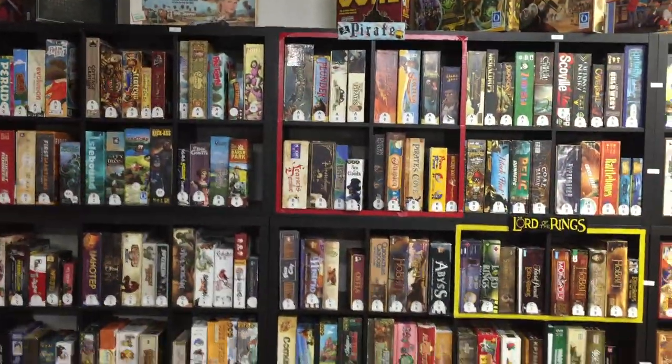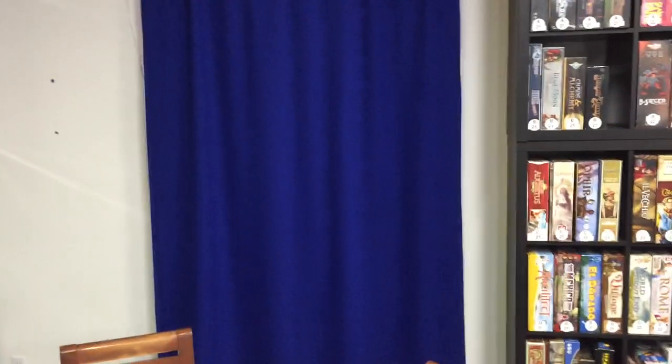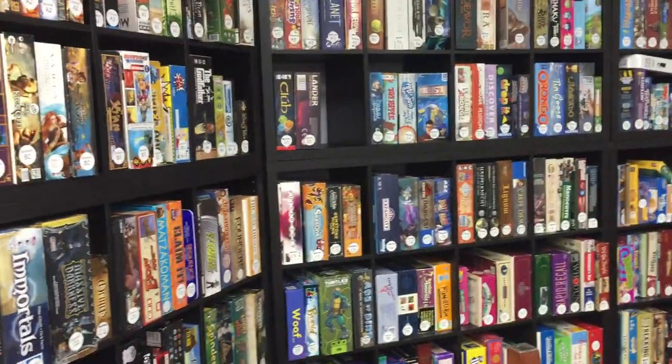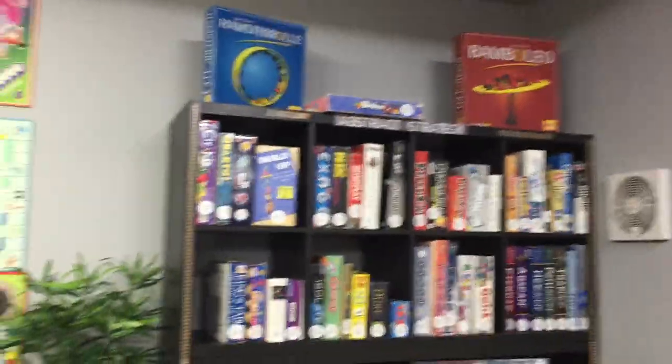Games are all categorized and labeled so you can find everything. I've got some sections like Pirate up there, Lord of the Rings, Transportation. The pink section used to be Cooperative. Back there is just a little storage room and an extra bathroom — we have three total. There's also our office back there. Some more games over here in another section. We have an abstract strategy game section and a word game section. There's a little extra room that's now more of a storage room and office.